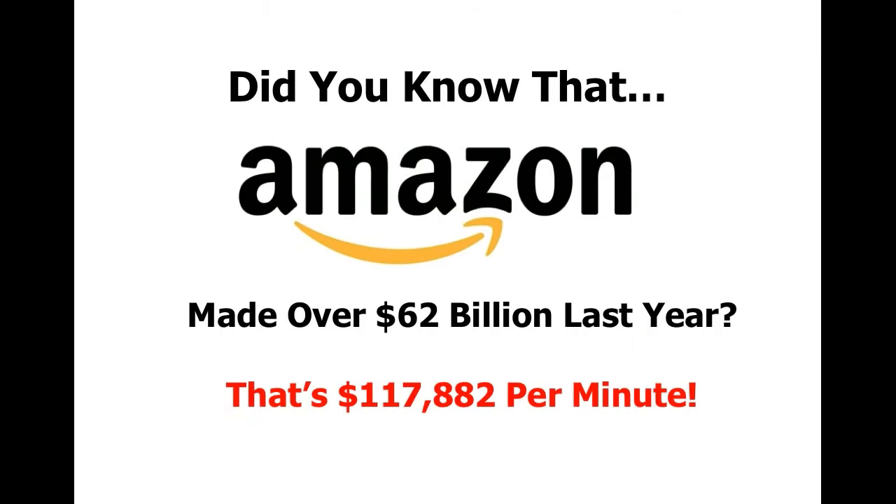This is Jeff Bezos, the founder and CEO of Amazon.com. Did you know that Amazon made over $62 billion last year? That's a whopping $117,882 per minute.